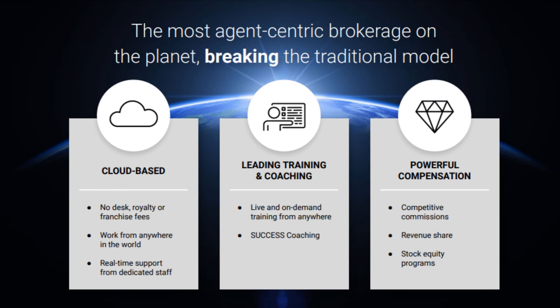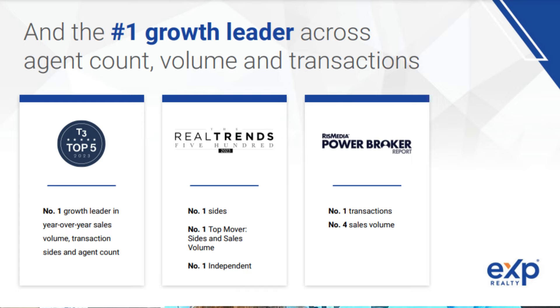Hi, and welcome to this video on how to join eXp Realty. As you may know, eXp Realty is a cloud-based, technology-driven, global real estate brokerage that has reshaped real estate for its agents. With almost 90,000 agents and growing, it was recently ranked as number one growth leader in agent count, volume, and transactions. So get ready, because we're going to dive into how to join eXp and start real estate on a whole other level.